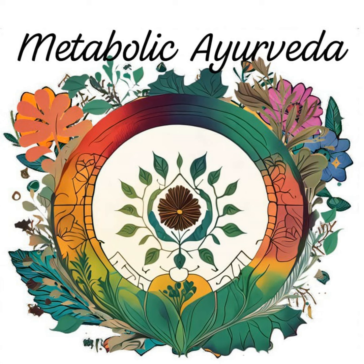Gugul, derived from the resins of the Komnifura mukul tree, is known for its lipid-lowering and anti-inflammatory properties. It helps in regulating cholesterol levels and supports healthy metabolism.